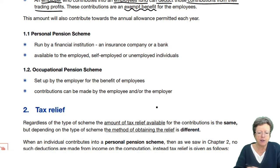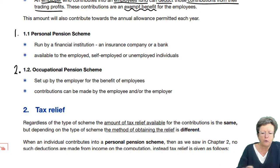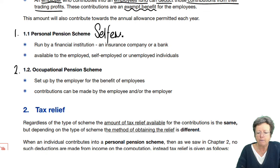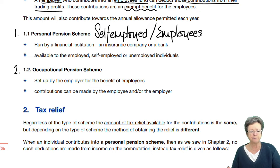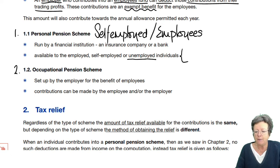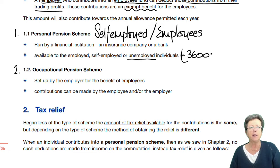There are two main types of pension schemes. First, a personal pension scheme — for self-employed individuals primarily, but also employees. Somebody who has a job may also wish to contribute into a personal pension scheme. It's normally run by a financial institution such as an insurance company or a bank, and it's available to employed, self-employed, and unemployed individuals. They benefit from that £3,600 contribution if they don't have any relevant earnings.